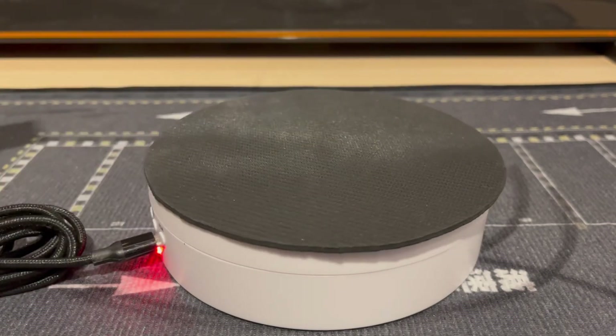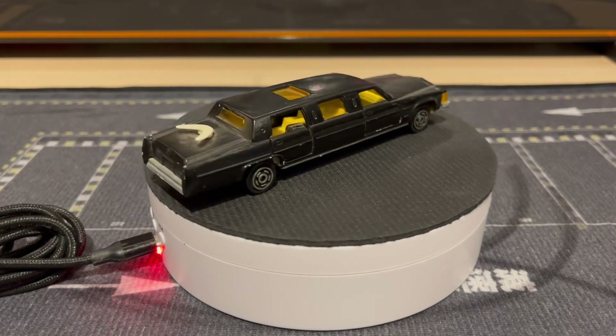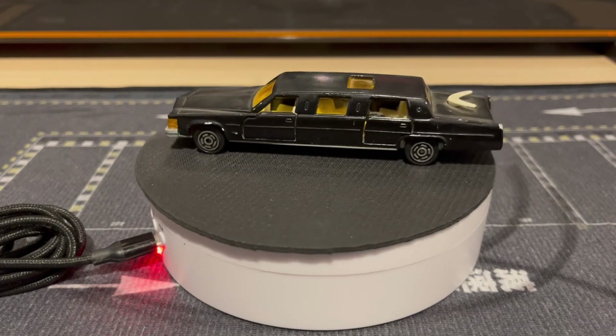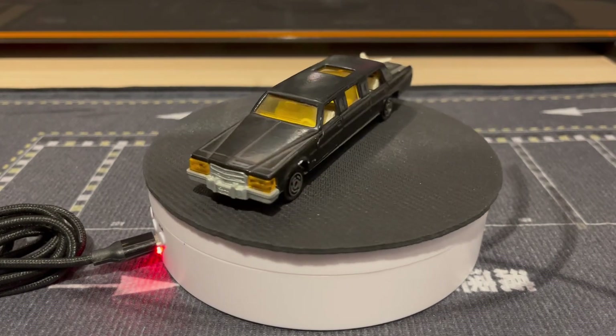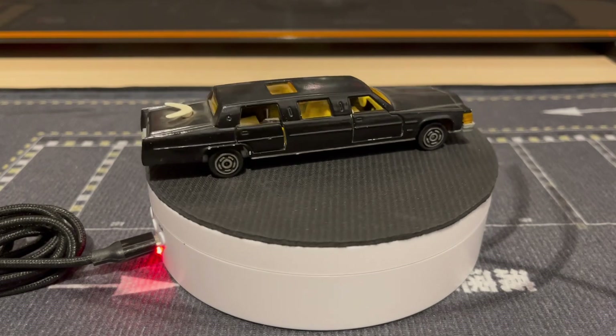The doors open on these as well, which I'll show you. Here's the black one — so this came out in white, gray, and black. Very nice. This one's definitely going to be like a presidential limo thing — might have to put some little flags on it, we'll see.